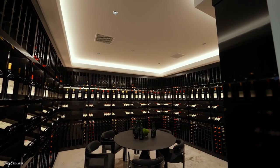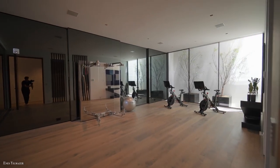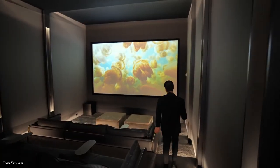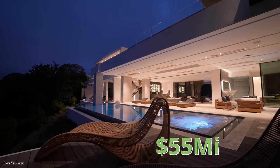Other features include a 2,000-bottle wine cellar, a wellness center and gym, an office, an infinity-edge pool, and a home theater that can seat up to 24 people. The price of this beauty is around $55 million.